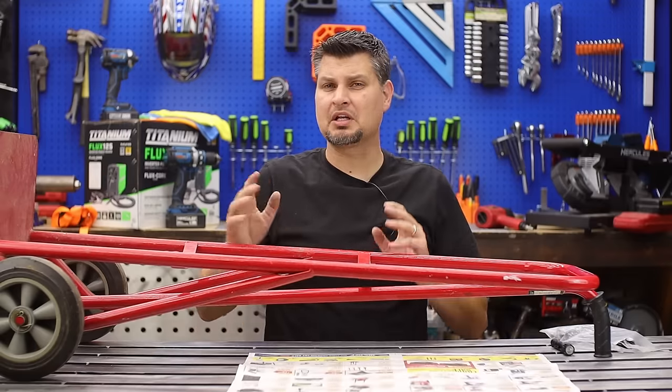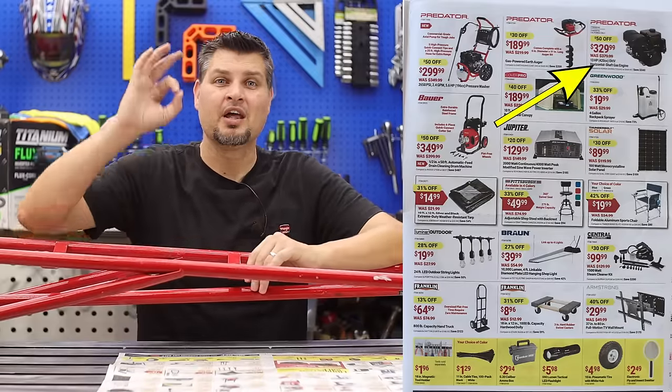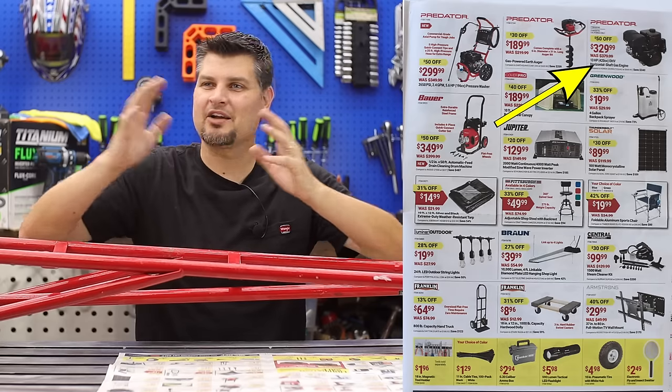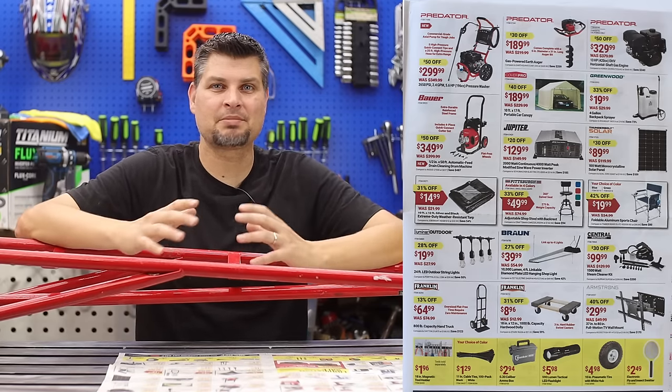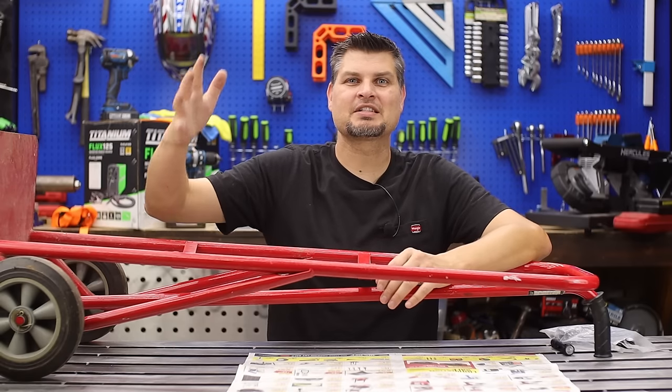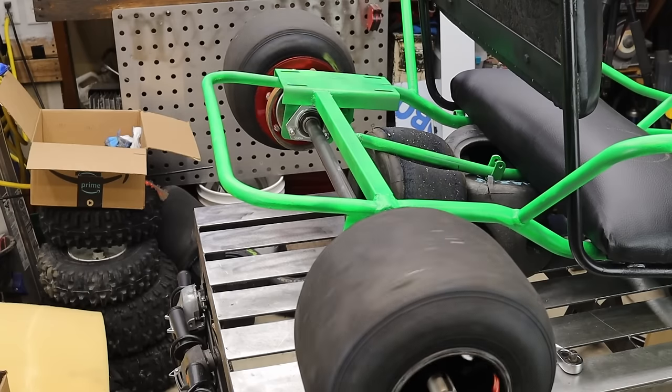Page three is going to go by pretty quick. Up top in the corner they've got the Predator 13 horsepower. I've been banking on them putting the 212 on sale — I've got a go-kart just sitting waiting for an engine, so Harbor Freight, please put the 212 on sale.